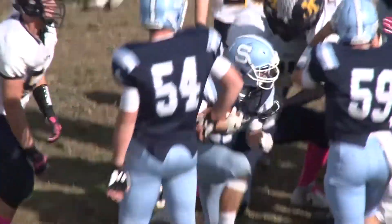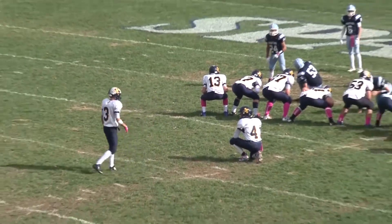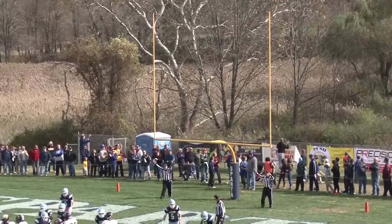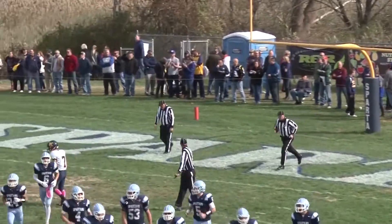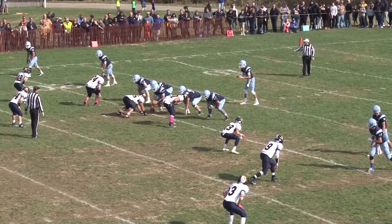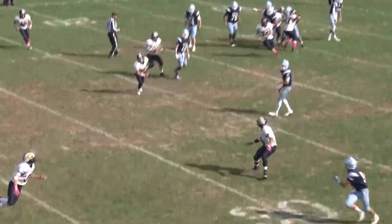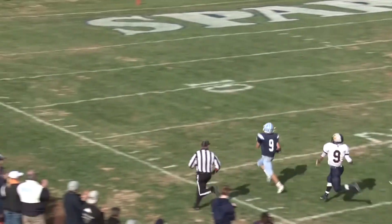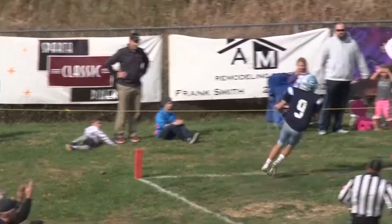Sparta leads 14-0 after one quarter. In the second quarter, Jefferson gets on the scoreboard — watch Andrew Benfati boot the 23-yard field goal. The Falcons trail 14-3 with 10:44 to go in the second period. Sparta gets the ball back after a Jefferson punt, and on the first play of the drive it's Matthew Monte with the perfect touch to Eric Castorina, who outruns everyone to the end zone for 80 yards and a touchdown. It's 21-3 Sparta with 6:46 to go in the first half.